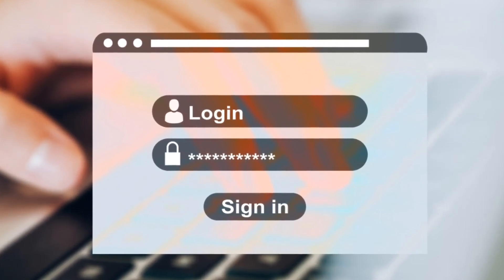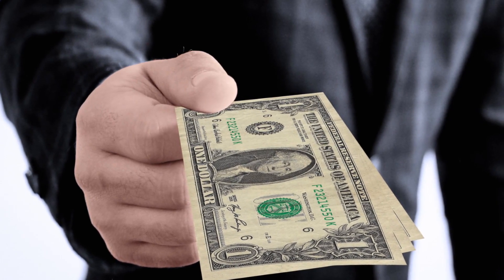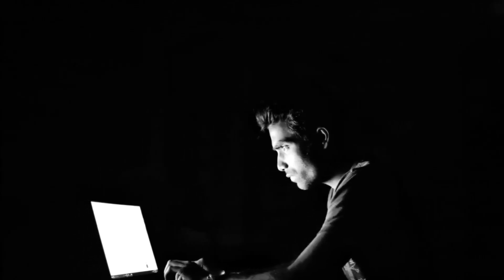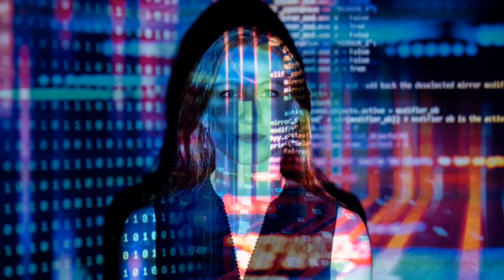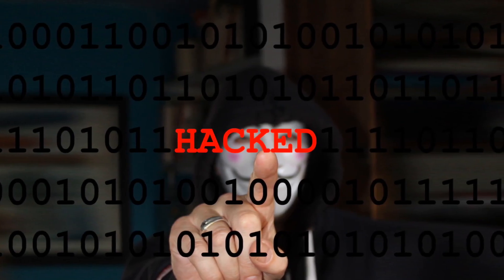Whether it's phishing, where they lure you into dropping your password with the promise of giving you some service like more followers, likes, even Instagram verification, or they use brute force with some software, or simply just by guessing your password — because they do guess. These people succeed in hacking a lot of vulnerable Instagram accounts, and some accounts even get hacked multiple times.